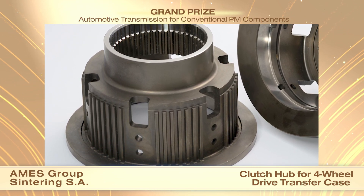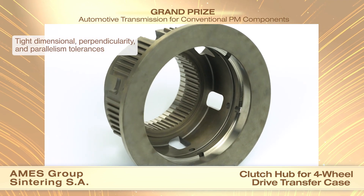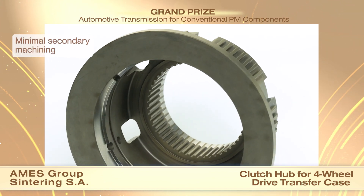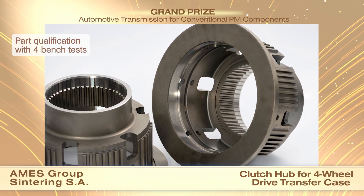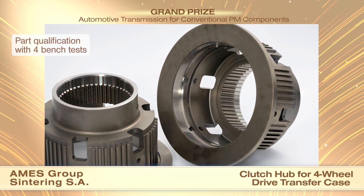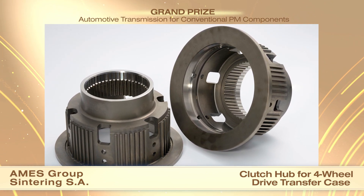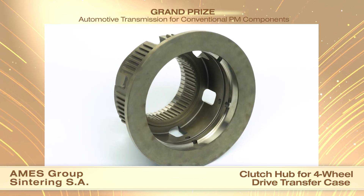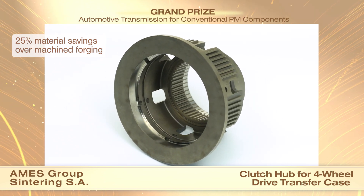The inner diameter tolerances, perpendicularity of the spline versus the flange face, and the parallelism of the opposed outer flange versus the inner flange face are highly controlled. The customer qualified the parts by applying four bench tests: a static strength test, a pulse fatigue test, a dynamic fatigue test, and a balancing rotary test. PM was selected over a machined forging due to its ability to combine complex part shape, high accuracy of some features without machining, low material waste, and a competitive cost. A 25% reduction in material waste was achieved compared with machining the part from a forging.